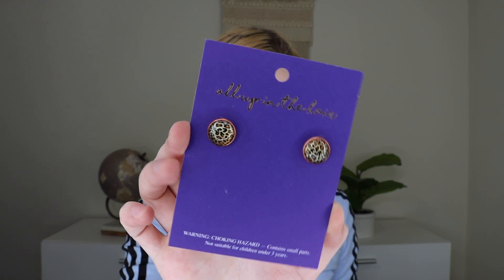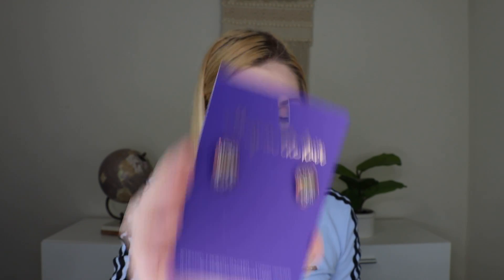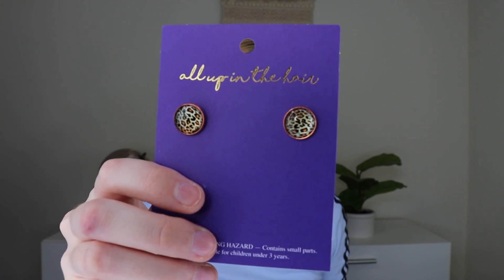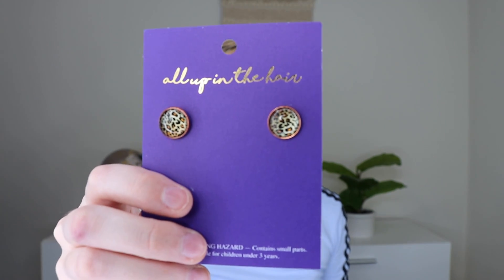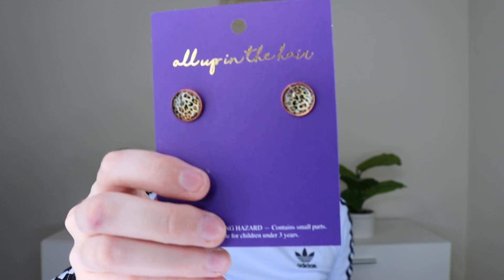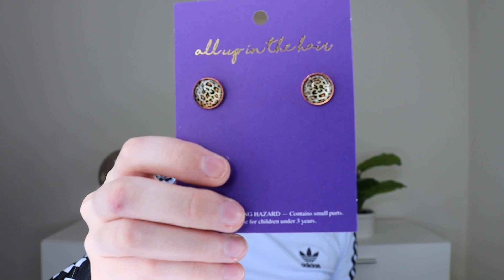Next out we have these earrings from All Up in the Hair — these are the cheetah dangle earrings or studs. I think this would have been another choice — I got the studs, but they also have one that hangs and one that is a stud. They're a women-owned, mostly handmade company located in North Carolina. They started on a whim when they made 200 bobby pins for a craft show and sold out that day. They've been making bobby pins ever since and now carry a variety of hair accessories and jewelry. I like these — I don't wear a ton of studs, but I do actually really like those. They kind of have a copper or rose gold color.